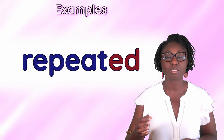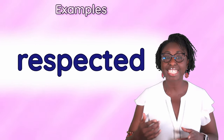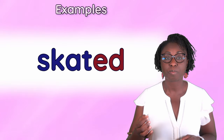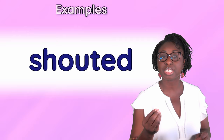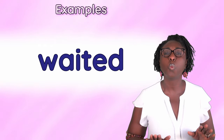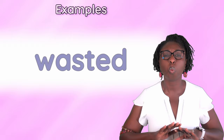Repeated, reported, respected, rested, scolded, skated, started, shouted, treated, visited, waited, wanted, wasted.